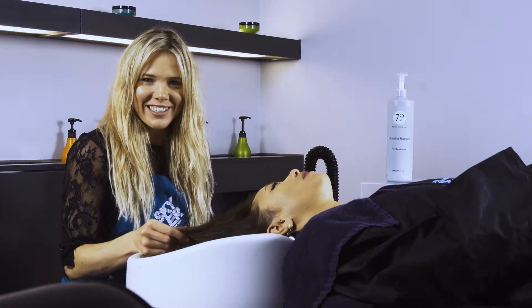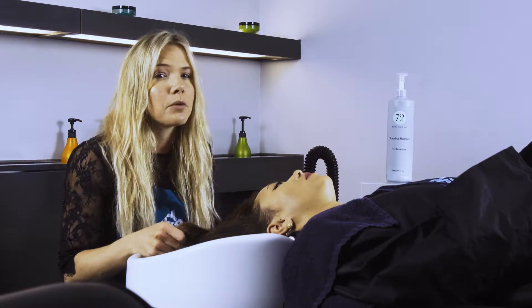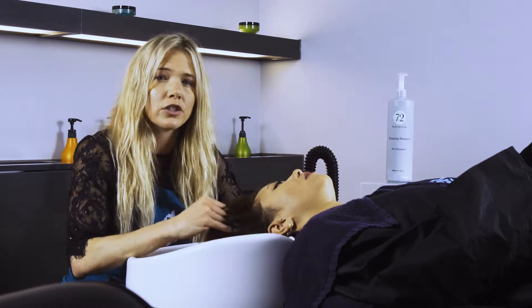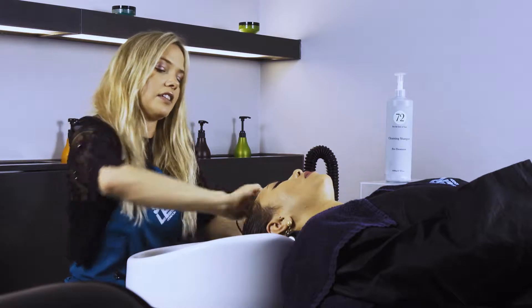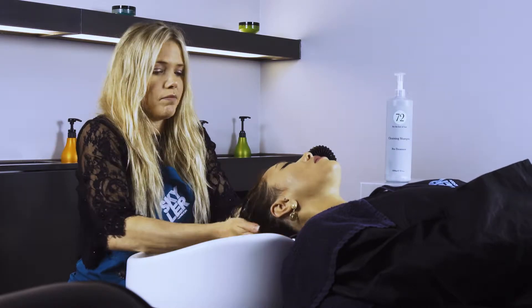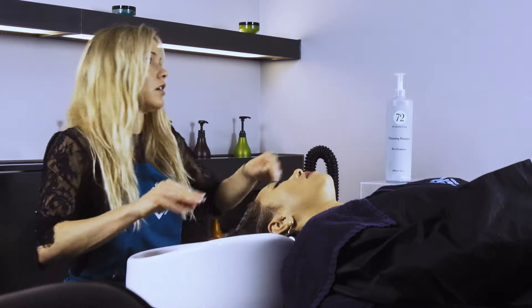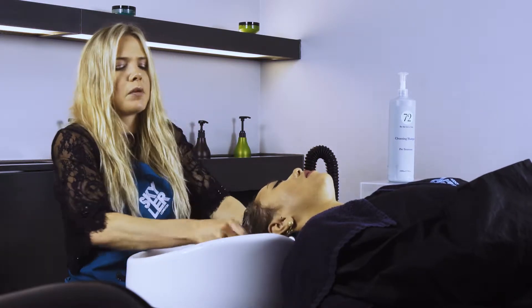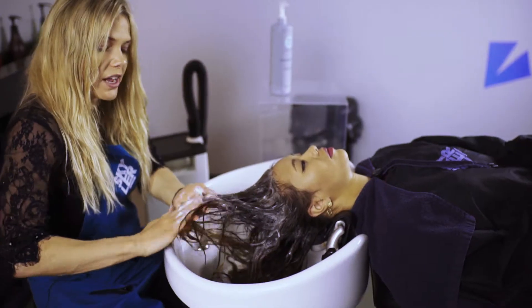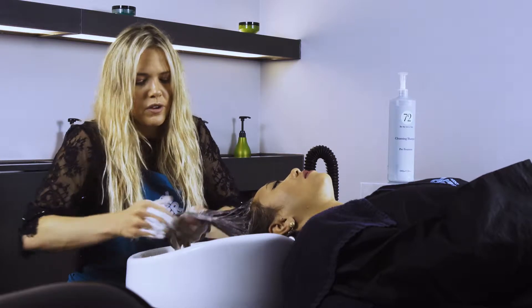Gabi is in the basin and feeling very relaxed. I've got my steam machine ready. I'm going to shampoo the hair really thoroughly — opening up that cuticle — and then use the steam machine to open it up a little more, rinsing with quite warm water. I'm applying a generous amount of cleansing shampoo because we really want the hair super clean. I'm shampooing the scalp to cleanse any sebum and also massaging the ends to open up the cuticle there.